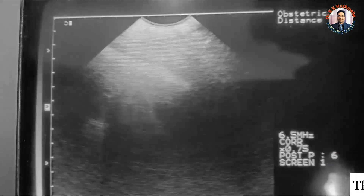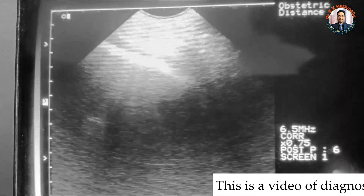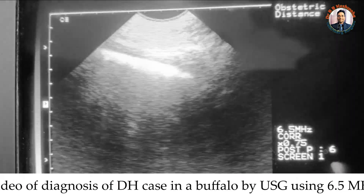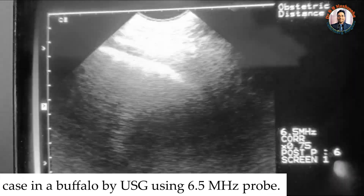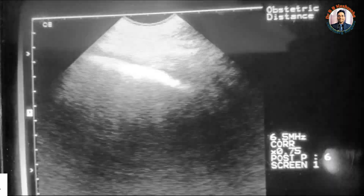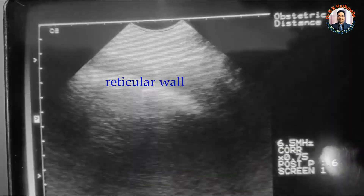Hello friends, we are going to scan the thoracic area for the diagnosis of diaphragmatic hernia in a buffalo. You could see here this hyperecogenic line in the reticulum.